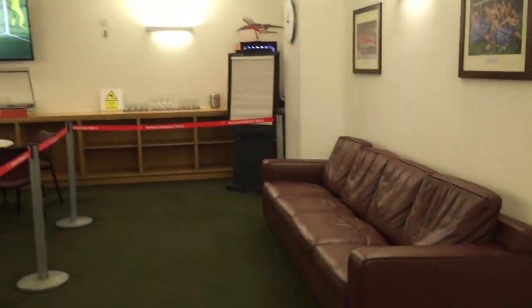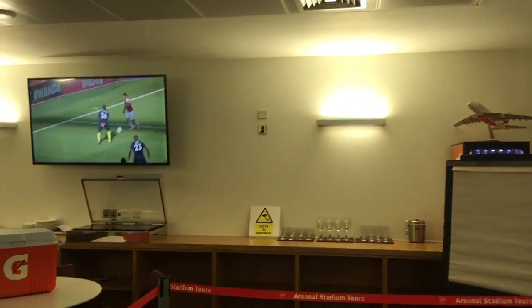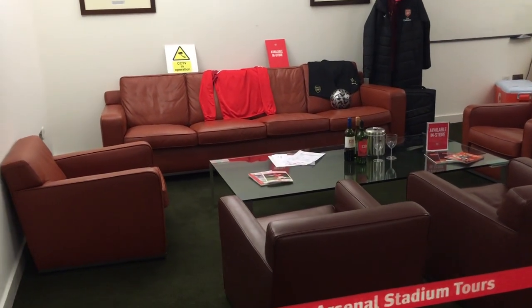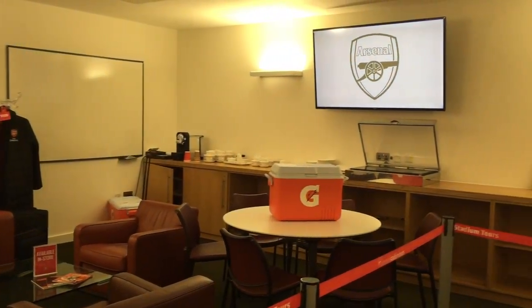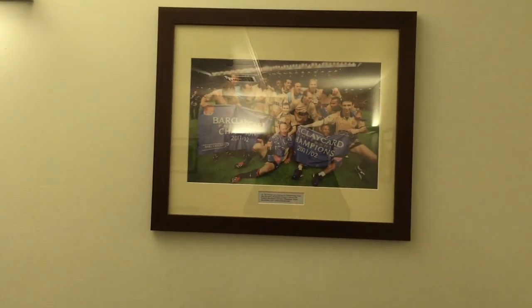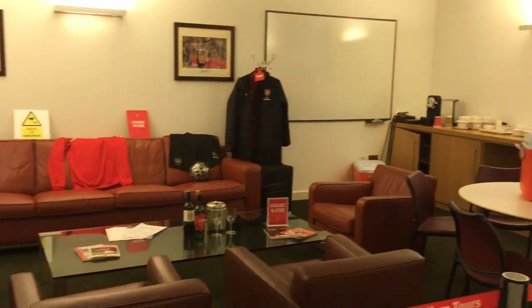Connected to the changing room, there's also the manager's office, where they might invite staff early to discuss tactics or do a debrief at the end of the game. It also wouldn't be unusual to invite the opposition manager in after the game — I can spot a few wine glasses on the side. It's a nice room, decorated with Arsenal photos past and present.